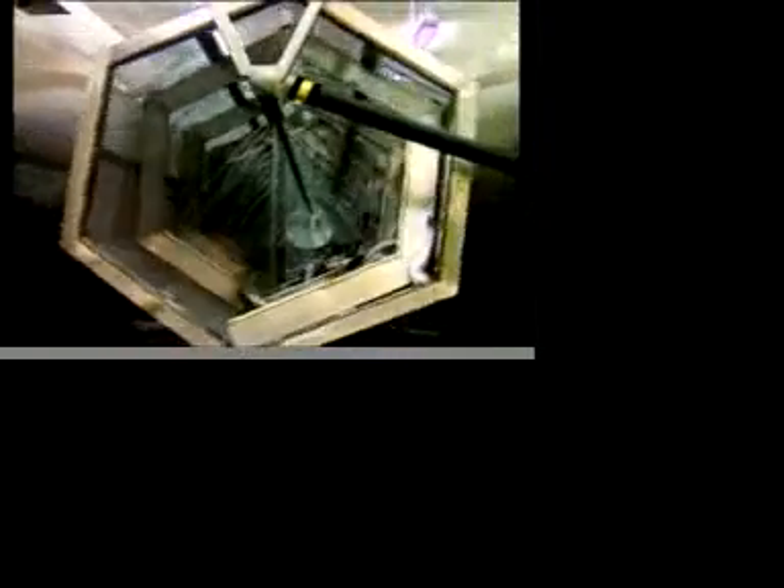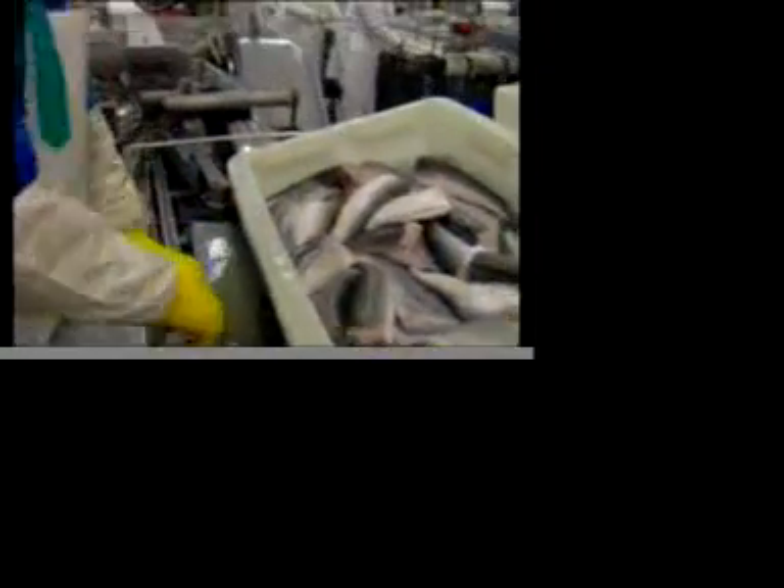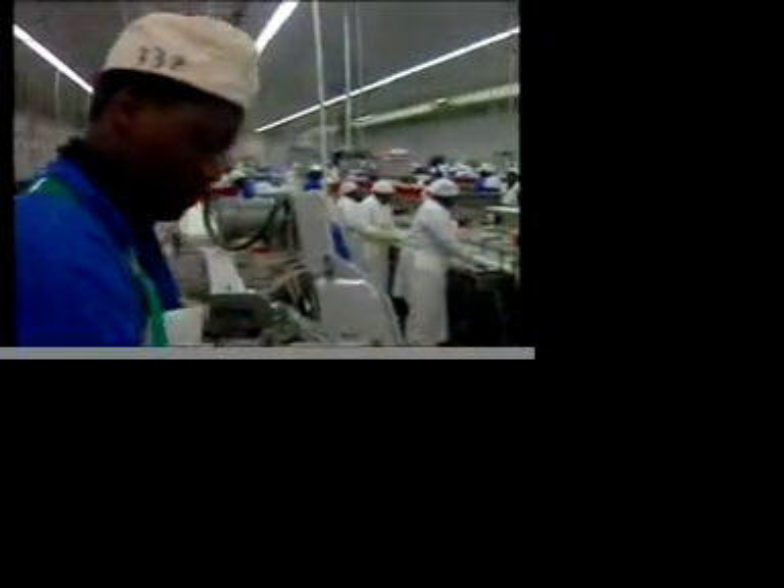After the dramatic collapse, strong action was taken, such as increasing the mesh size of the nets to protect juvenile fish. But the most significant step was the announcement of a 200 nautical mile fishing zone off the coast of South Africa in 1977 and in Namibia in 1990, which made it possible to exclude unscrupulous foreign fishing fleets. Soon the hake stock started to recover.